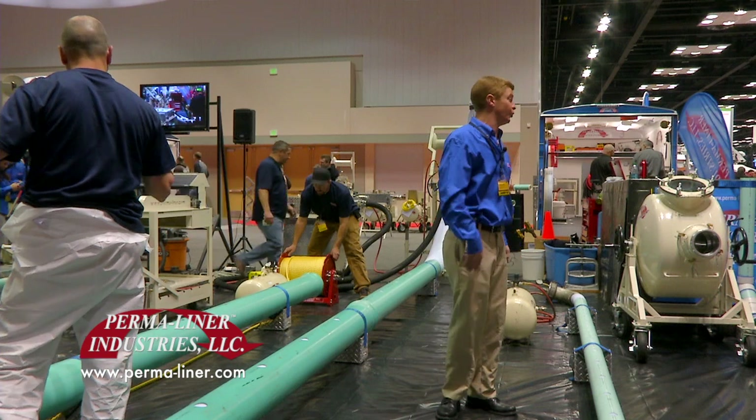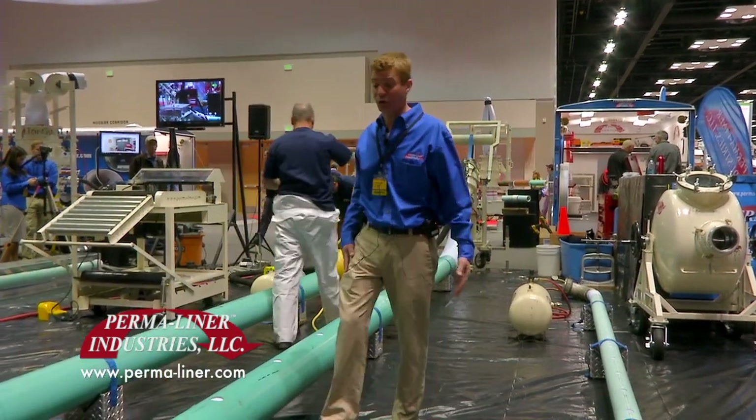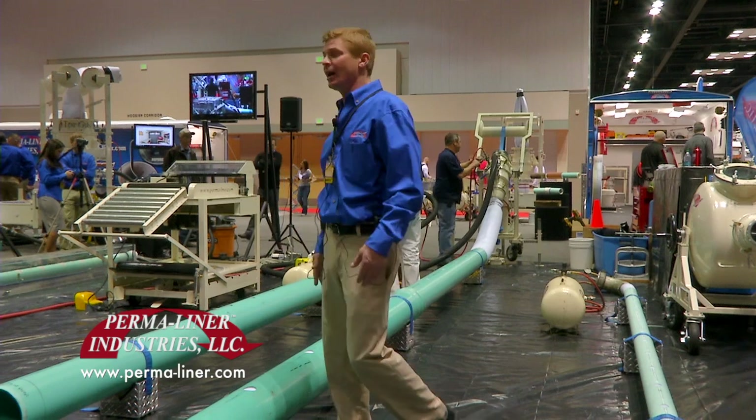At that point, your line is solid enough where you can go in and reinstate any service laterals that you may have coming in. And how does this benefit customers? It's going to be an overall financial savings. You eliminate the disruption of possibly hitting other underground utilities in your traditional dig and replace, the disruption of having police reroute traffic, and it's an overall cost savings.